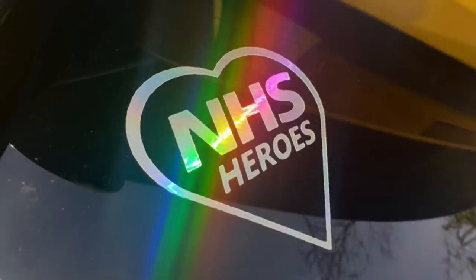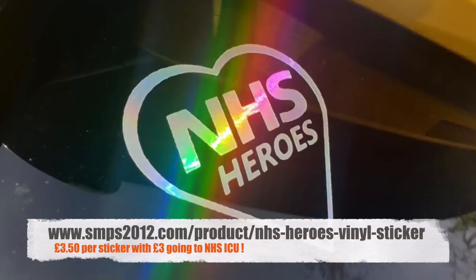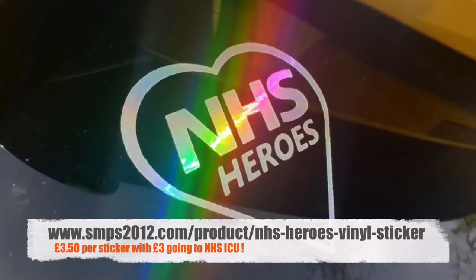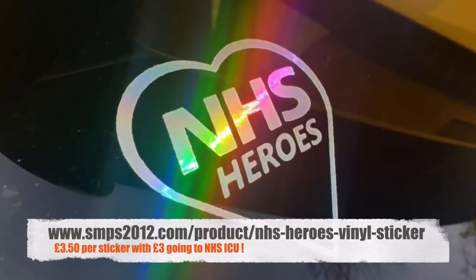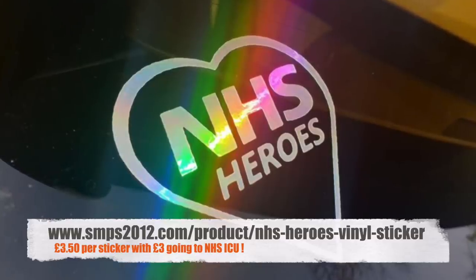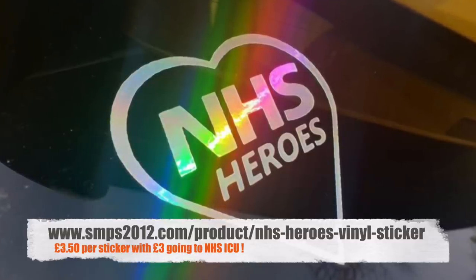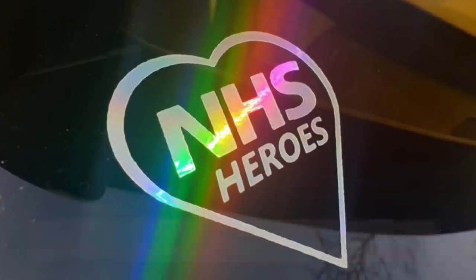If you'd like to show your support for NHS Heroes, SMPS 2012 — the guys that helped me de-chrome the door handles of Charlie Clubman — have made this lovely NHS Heroes vinyl sticker. Available from their website, I'll put a link in the description below, for just £3.50. £3 of every sticker sold will go to the NHS ICU, and the other 50p is just for postage and packing, so no profit being made at all.